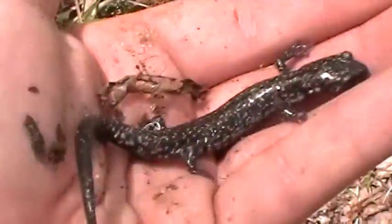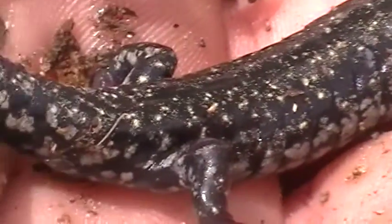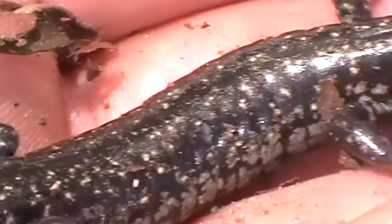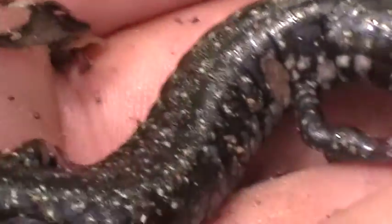If you don't have a good picture at this point it's just too bad. I'm just going to get you a decent panoramic. There we go. Plethodon glutinosus. I'm going to have to set him back here in the next 30 seconds. He's really starting to dry out.